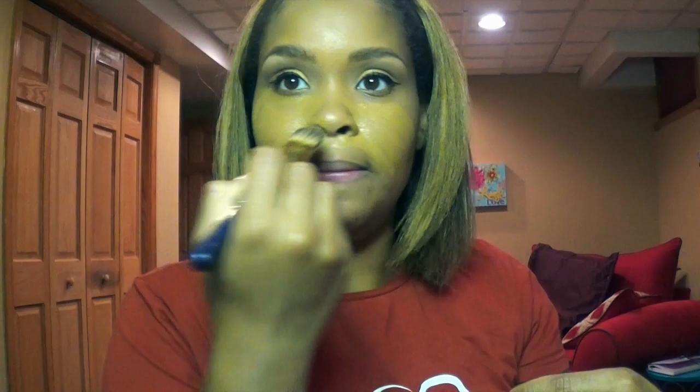I'll go ahead and put this on so you guys can see it. The texture is really creamy, but it's still lightweight, and that's one of the reasons why I like it. As you can see, it's giving me coverage but with a very natural finish. And if there's anything that I know about women of color, it's that we want to look natural — we don't necessarily want to look like we have a lot of heavy makeup on. I use this color a lot in the summertime; the finish was lightweight but it still gave me coverage, and I really liked it.